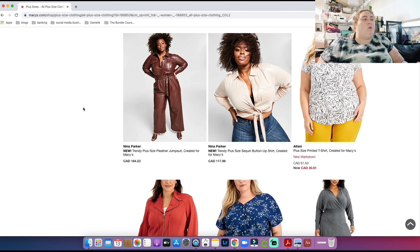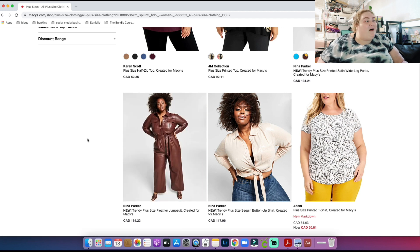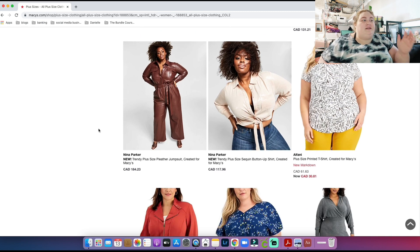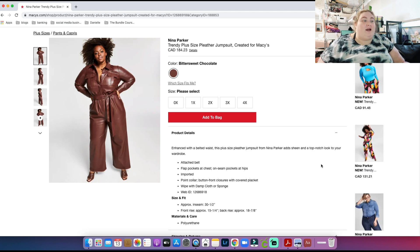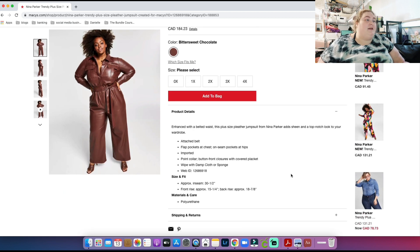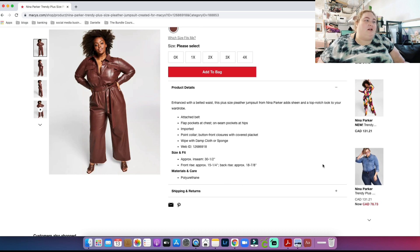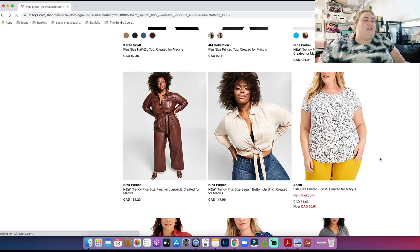There's a Nina Parker plus size pleather jumpsuit — I would quite literally never wear this because of the squeaking between my thighs rubbing together, but I love that they actually include some fashion-forward things. The price is showing in Canadian dollars since it knows I'm in Canada. The size range goes up to 4X — and that's 4X, not 4XL. We all know 4XL is not really 4X; they're not the same.